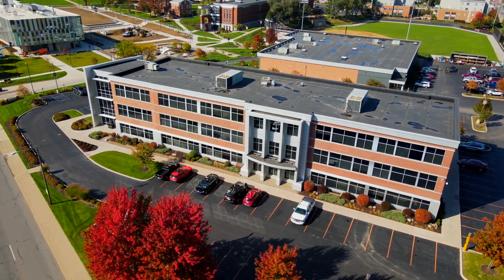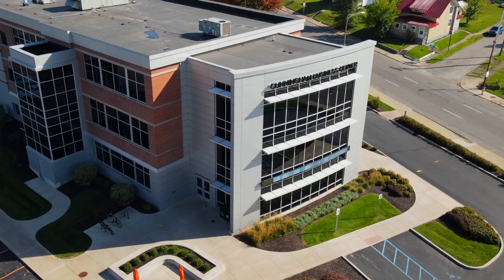Good morning. My name is Dr. Angie Fincannon, and I'm the Dean of the College of Business here at Indiana Tech. It's my privilege today to take you on a tour of the College of Business building that we call the Cunningham Business Center.